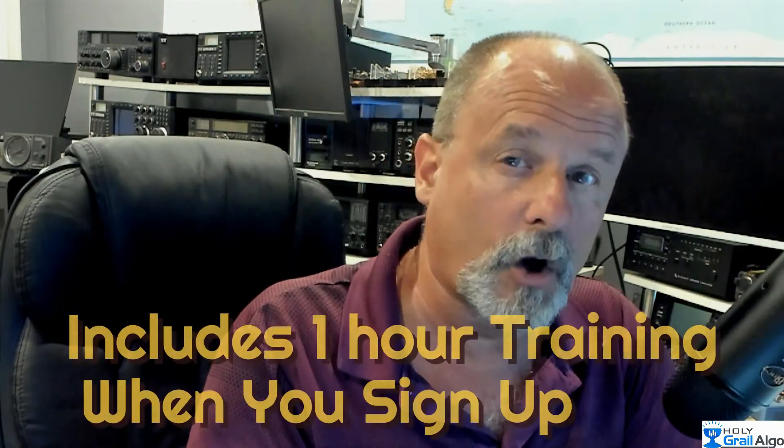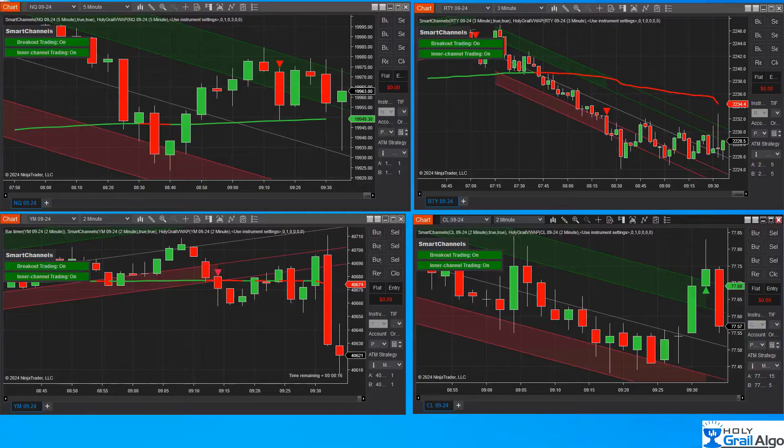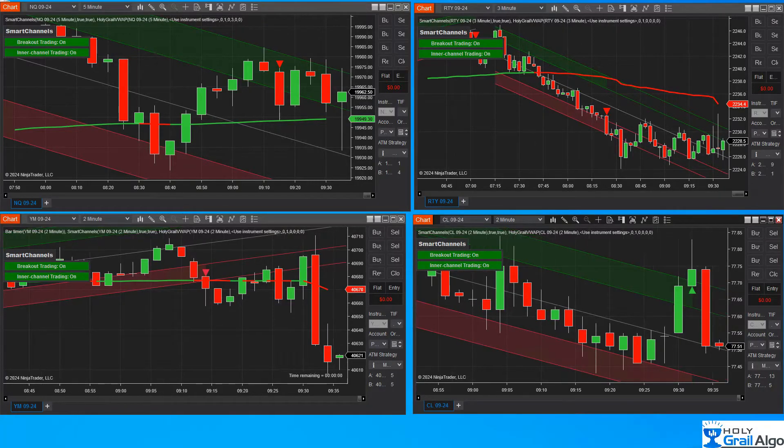I want to show you the trades I took today. This video is sped up for time's sake because this obviously took nearly two hours, but I'll show you the highlights of the trades and what I'm doing. I've got alerts set up — we show you how to set up alerts with smart channels and I'm executing on each alert as they come. We have four charts: the NQ, the RTY, the YM or Dow, and CL oil, with alerts set up on each.